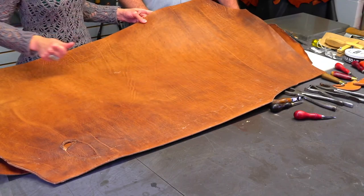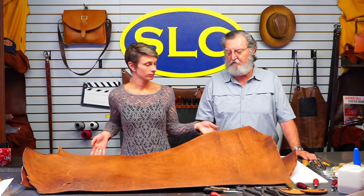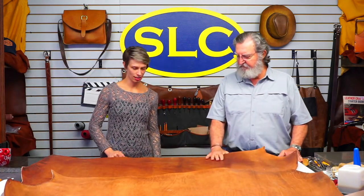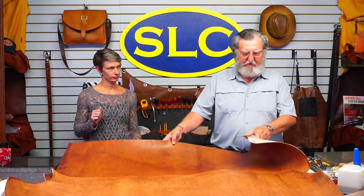All you horse tack people are going to love this — it makes great bridles. I'm going to make a head stall and a back flank cinch out of it today. I also made a tote bag out of it previously, and that lightweight stuff makes really nice bags. It has a really nice oil content, so it's going to keep out all the weather. Let's start with the six to seven ounce and make a slip ear head stall.